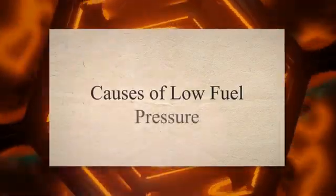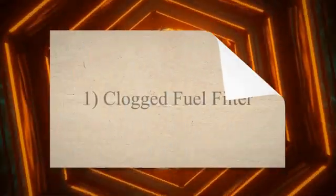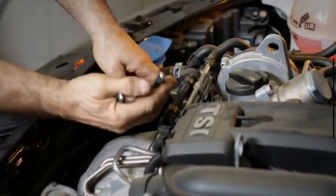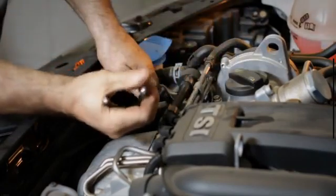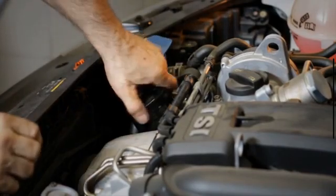Causes of low fuel pressure. 1. Clogged fuel filter. Fuel filters are designed to prevent impurities in the gasoline from reaching the engine. Over time, these filters can become clogged with debris, which can restrict the flow of fuel. This restriction can lead to low fuel pressure.